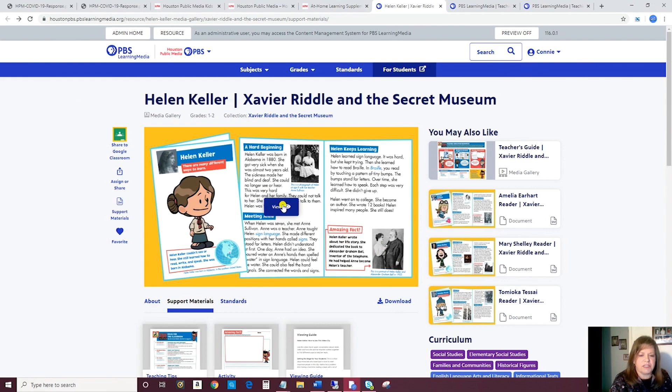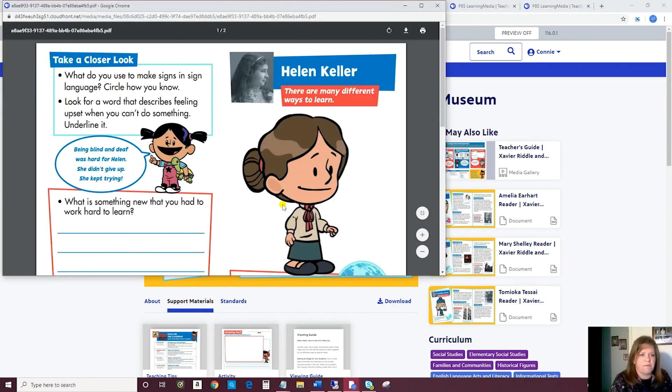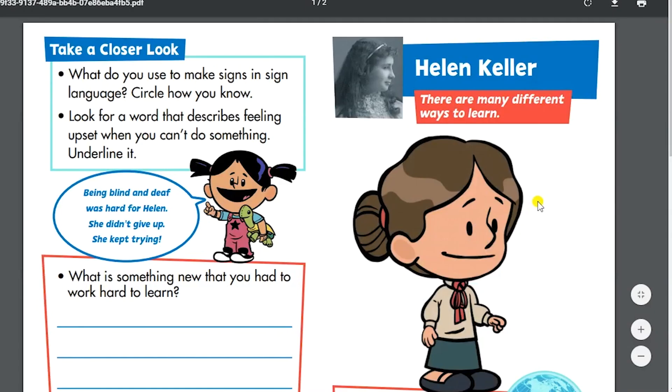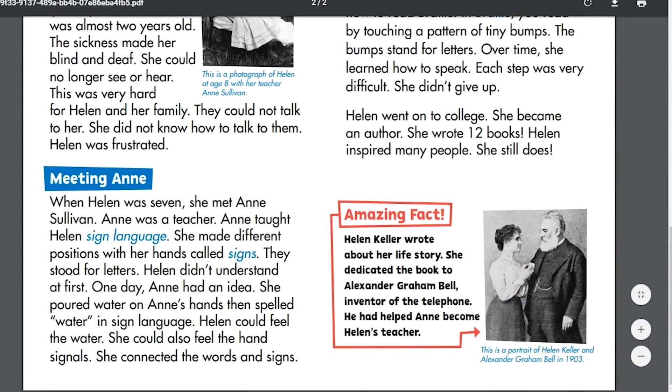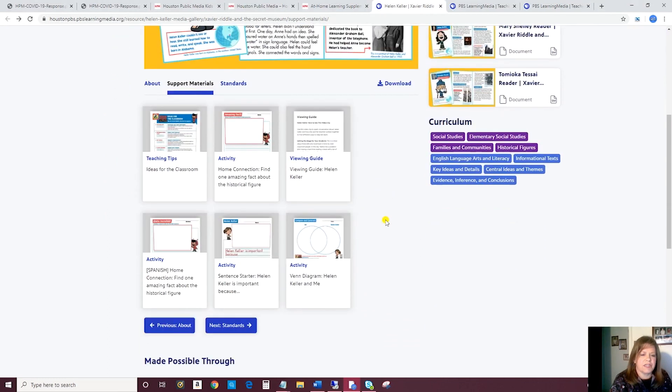The resource that popped up — we'll click on that right now — and that is a printable. It is a bio sketch about Helen Keller. Then if you scroll further down, you'll see other support materials for that episode.